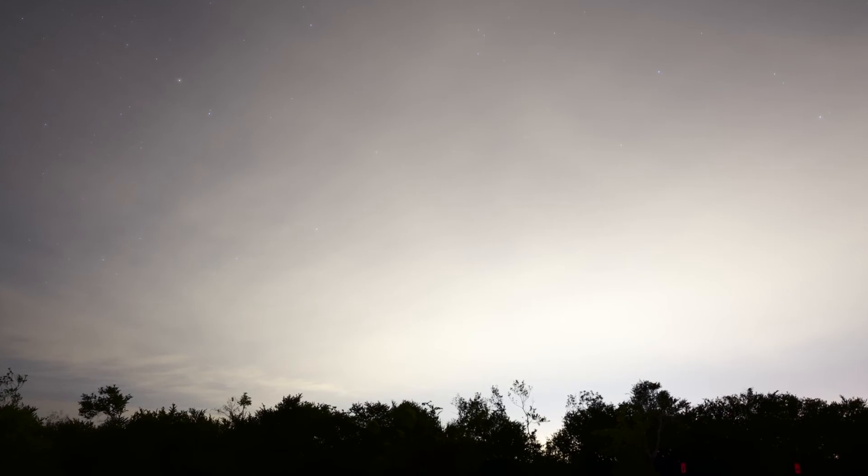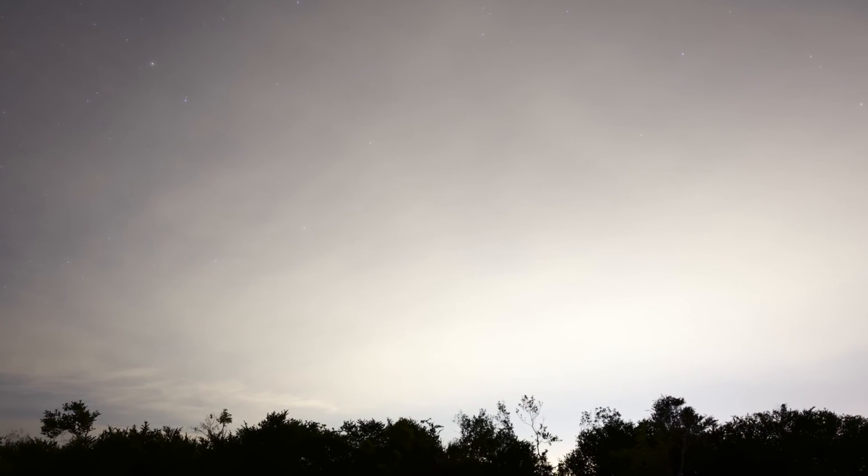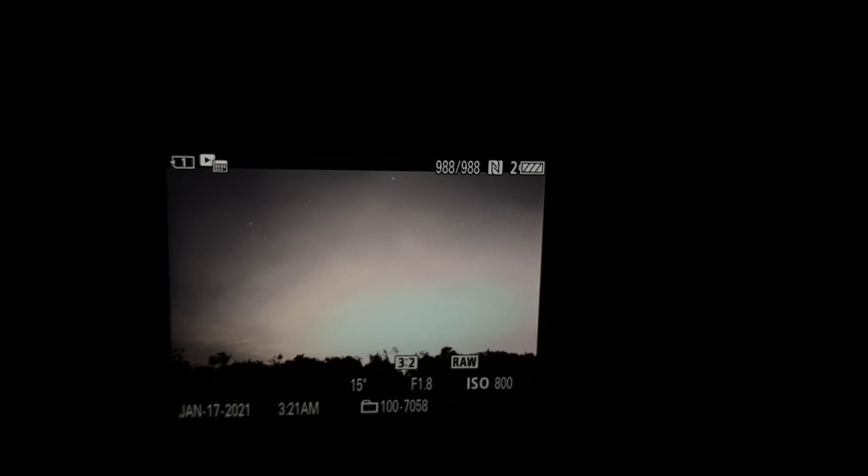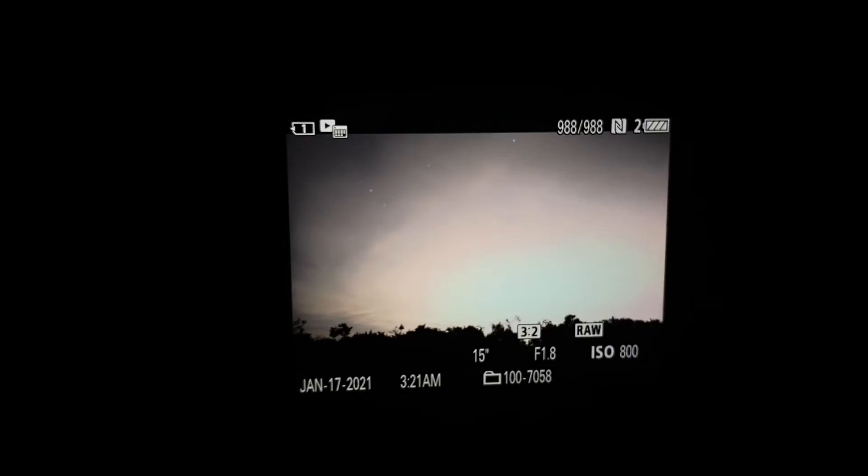Let me show you what the same exact settings look like when you shoot directly behind me aiming at light pollution. This is exactly why you need to drive as far away from the lights to get your good star photos. Let's review it — completely blown up. Look at that. Of course, your settings should be different if you're aiming anywhere that's bright. But just as an example, the same exact settings — and this is aiming at the city.